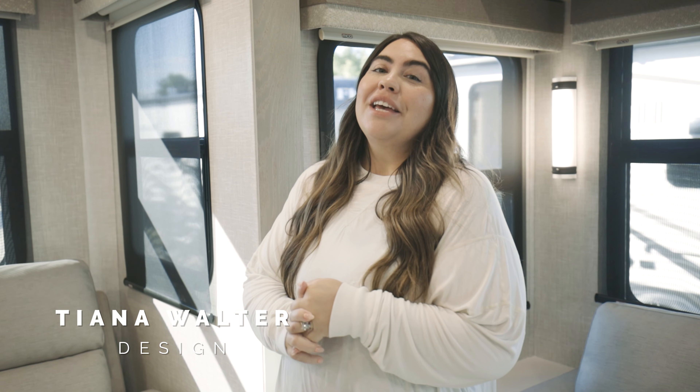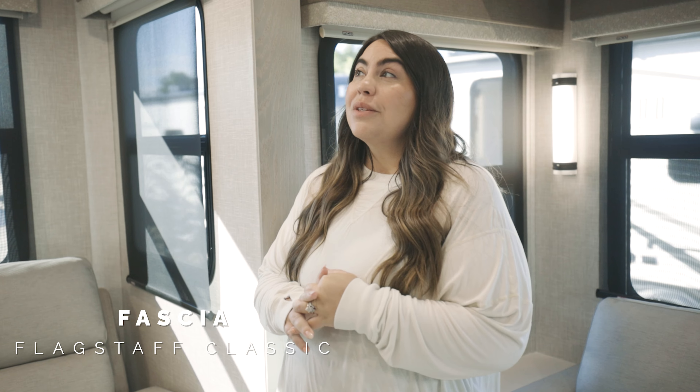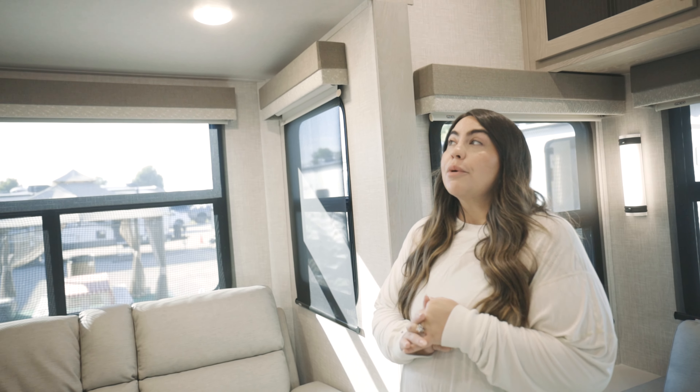Hi guys, I'm Tiana, I'm the designer here at Flagstaff. One design feature I really wanted to hit on this year is our fascia. I got some inspiration from an old house that I was walking through.